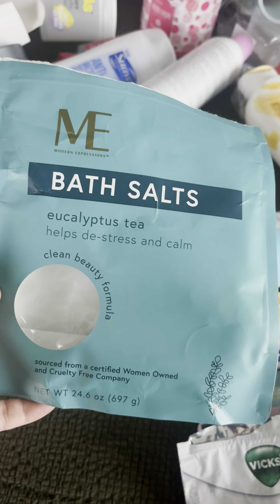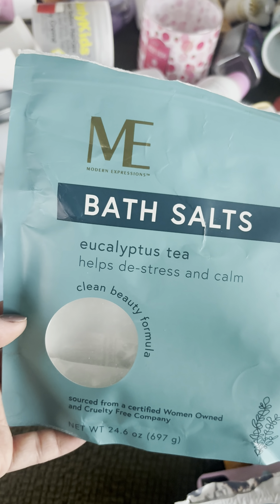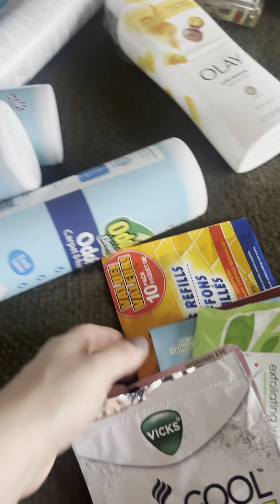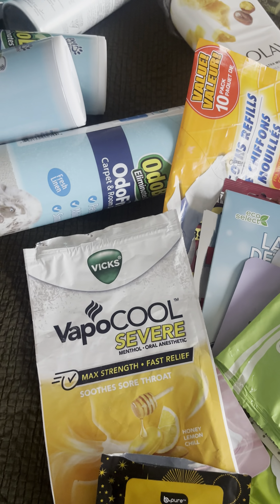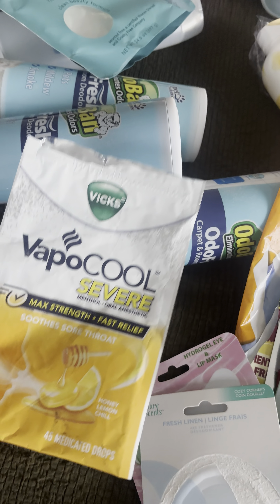I used up these bath salts in Eucalyptus Tea by the brand Modern Expressions from Walgreens — 10 out of 10. I then used up these Vapor Cool Severe cough drops — very strong, so if you want to get rid of your sickness, definitely take these. Super strong.